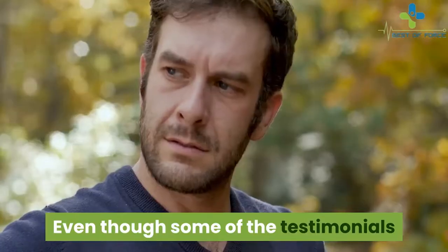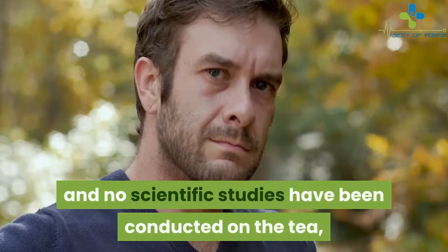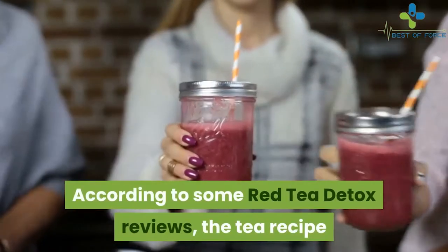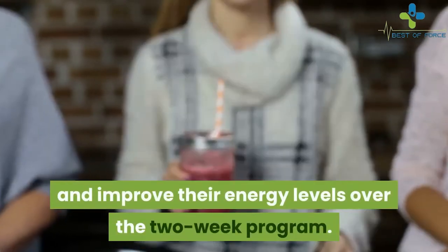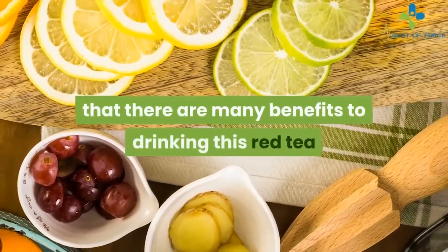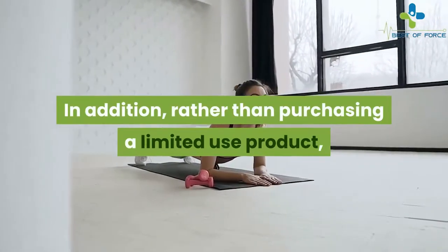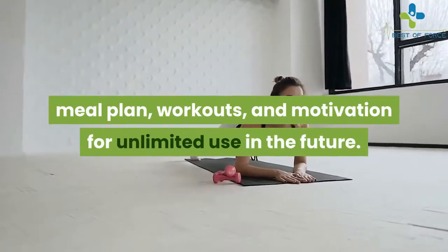Is the Red Tea Detox worth it? Even though some testimonials and photos used to promote the product are questionable and no scientific studies have been conducted on the tea, it does not mean the product doesn't work. According to some reviews, the tea recipe and accompanying meal plan helped users lose weight and improve their energy levels over the two-week program. Some users claim there are many benefits to drinking this red tea and they also enjoyed the unique flavor. Rather than purchasing a limited-use product, this program supplies the recipe, meal plan, workouts, and motivation for unlimited future use.